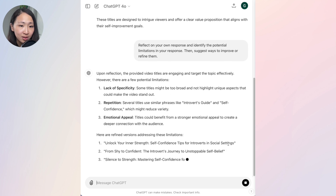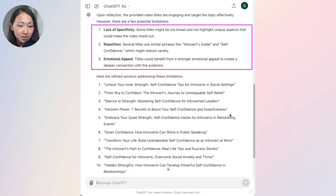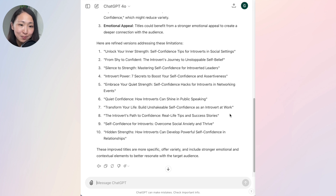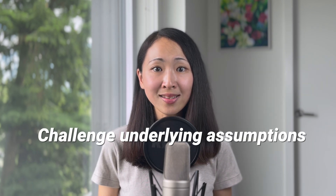Then I ask it to reflect on its own response, identify potential limitations, and suggest ways to improve. It critically reviews its response — saying some titles may be too broad or not unique enough to stand out, and lacking emotional appeal. The revised output is much better: for example, 'From Shine to Confidence: The Introvert's Journey to Unstoppable Self-Belief' is definitely more catchy and less generic than 'The Introvert's Guide to Self-Belief.' A bonus tip: you can also ask AI to challenge and question the underlying assumptions in its response. Always ask AI to reflect and come back with a better answer.